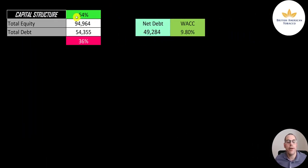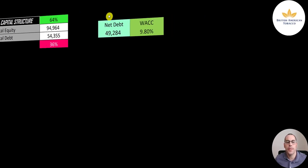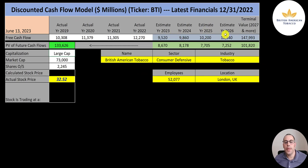Let's look at the capital structure: 95 billion of equity, 54 billion of debt — they're 64% equity and 36% debt. Their net debt is 49 billion, meaning they have 5 billion of cash on the balance sheet. I give them a WACC of 9.8%, the discount rate applied to future cash flows. We estimated four years of future free cash flows plus a terminal value of 148 billion. Discounting back to today, we get a company value of 134 billion dollars. Divided by 2.2 billion shares, we get a calculated stock price of $60.